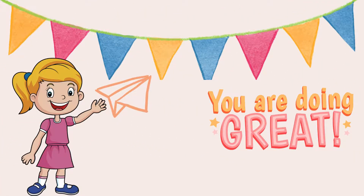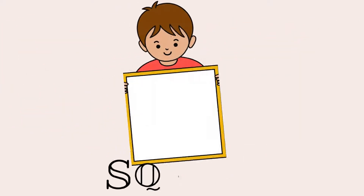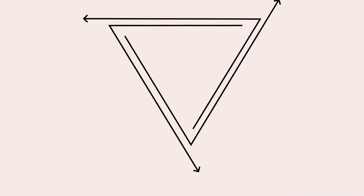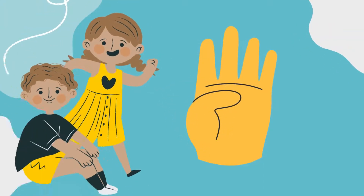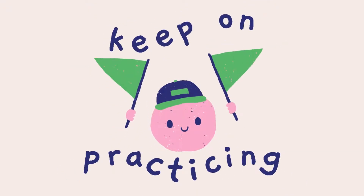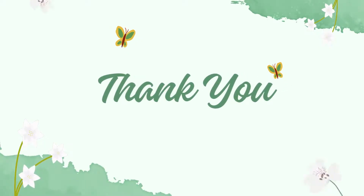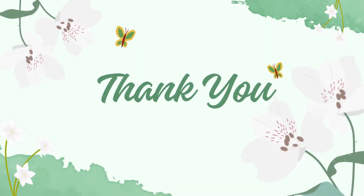You're doing awesome. We learned all about shapes like circles, squares, triangles, and rectangles. And we counted from 1 to 4. Keep practicing at home. Don't forget to like and subscribe for more fun learning videos. See you next time. Bye-bye!